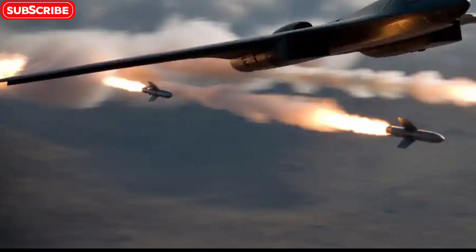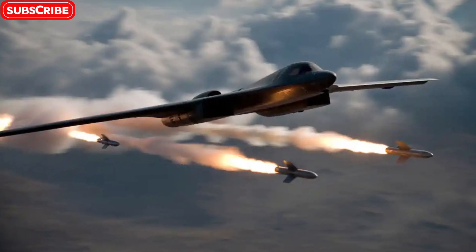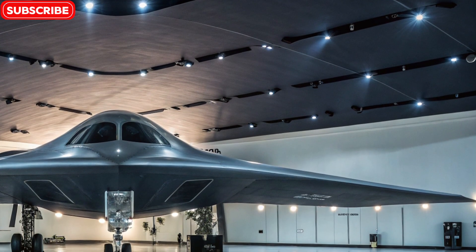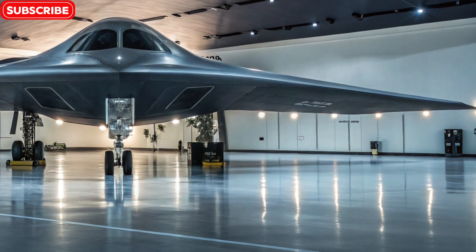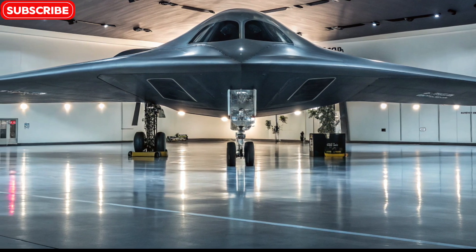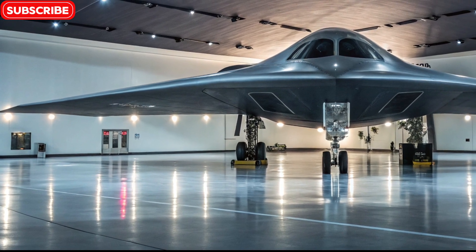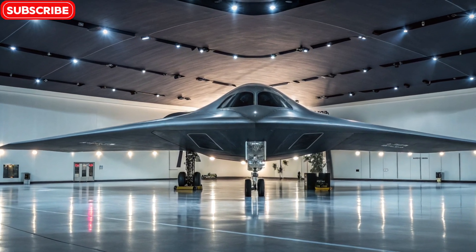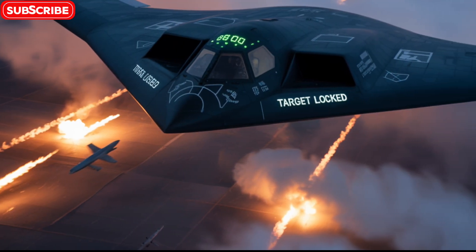Final thoughts: a ghost in the sky. The B-2 Spirit Stealth Bomber is more than a plane — it's a symbol of technological superiority, strategic deterrence, and precision warfare. It represents what happens when engineering, innovation, and military strategy come together to create something truly extraordinary. In a world filled with radar, satellites, and sensors, the B-2 moves like a ghost — unseen, unheard, and unstoppable. Whether it's flying into danger zones or silently patrolling the skies, it ensures that when a strike is needed, it happens before the enemy even knows what hit them.